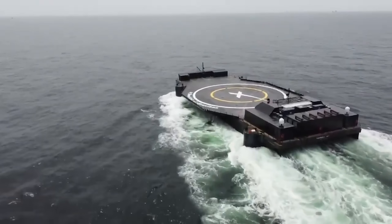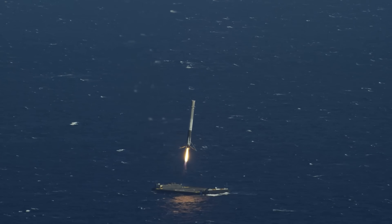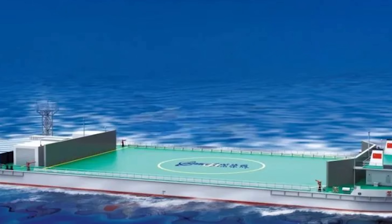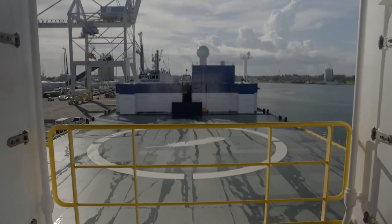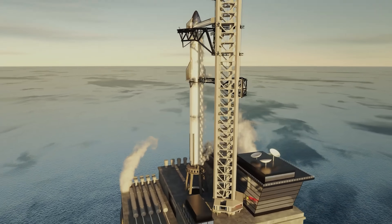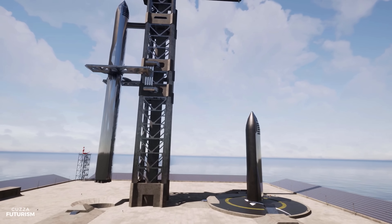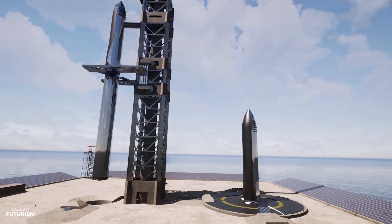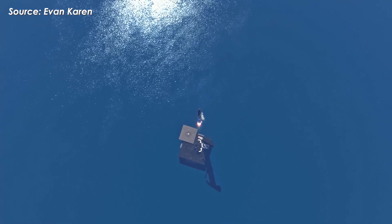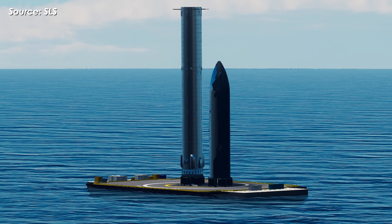Landing legs are going to be essential anyway, especially in the early exploration phase when ground infrastructure is minimal. Why not start testing that system now, out at sea, where conditions are tough and the data is invaluable? And finally, there's the platform itself. Falcon 9 lands on a barge — Starship needs a fortress. To handle something that big and that heavy, SpaceX will need a whole new kind of drone ship, probably around 100 by 50 meters, with a reinforced landing pad, ultra-precise positioning, and a giant crane to secure both Super Heavy and Starship — together weighing nearly 200 tons after landing. It's a massive challenge, but a necessary one if SpaceX wants Starship to fly often, land anywhere, and come back safely.